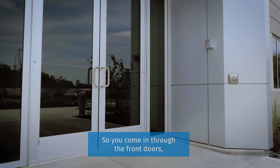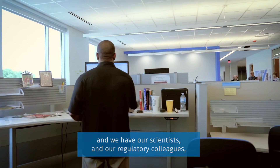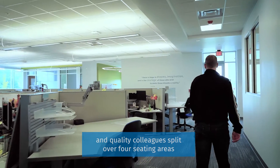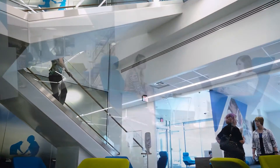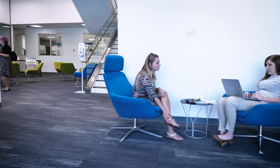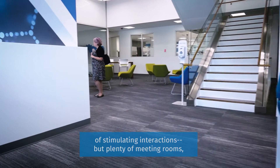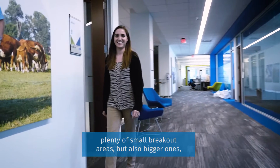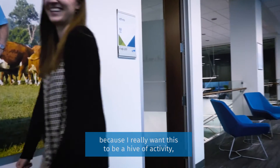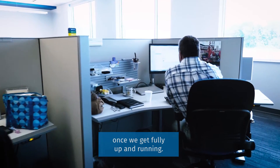You come in through the front doors and we have our scientists, regulatory colleagues, and quality colleagues split over four seating areas across two floors. Open space — we believe that's very productive in terms of stimulating interactions — but with plenty of meeting rooms, plenty of small breakout areas, but also bigger ones, because I really want this to be a hive of activity once we get fully up and running.